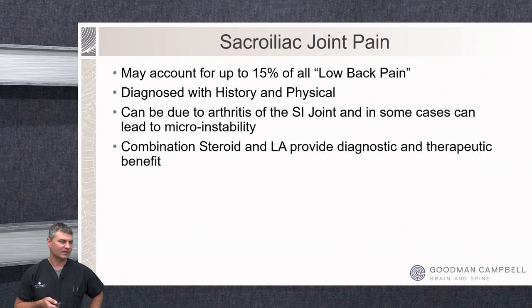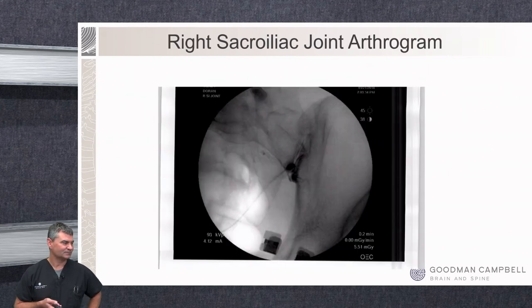We use a combination of local anesthetic and steroid for this injection, and this is one we'll do without an MRI because the best diagnostic test we have is to do the injection, put local anesthetic and steroid in that joint line, and see how the patient responds. If it's positive — just like with all these diagnostic blocks — the response can be within five or ten minutes. We enter SI joints in the lower third where the joint tends to be widest and easiest to access, and with a good needle placement we see nice contrast dye running along that joint line.